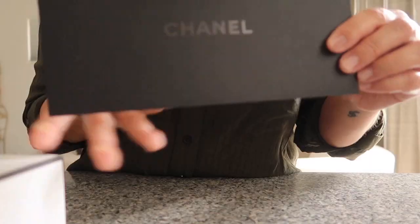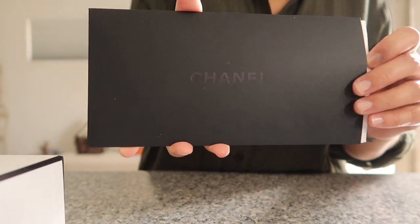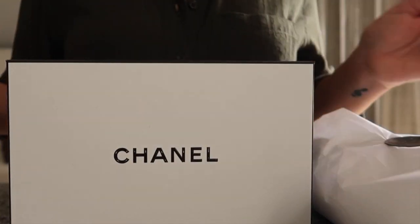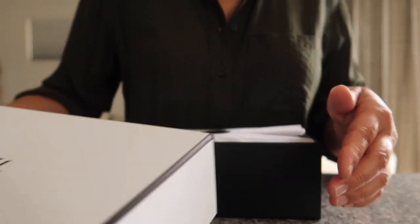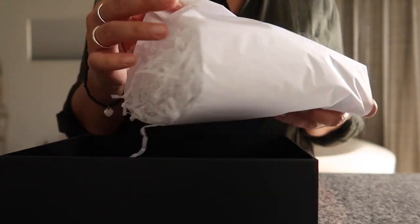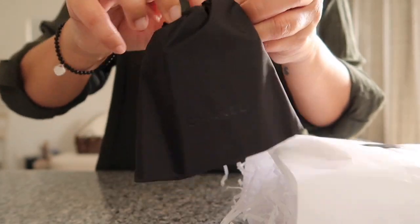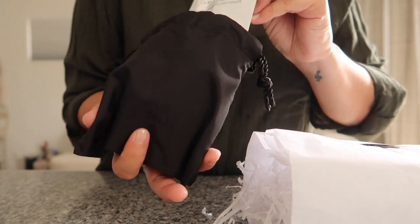It comes with this box and this card. It has the invoice in here. Look at this box — first Chanel box, so lame, I know! Look at that — it came with a little Chanel pouch, and there's some tissue too.